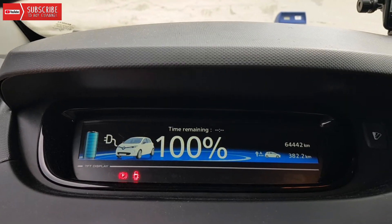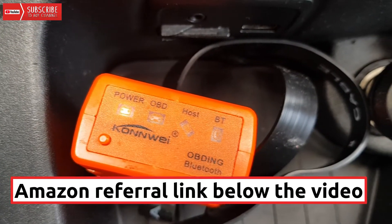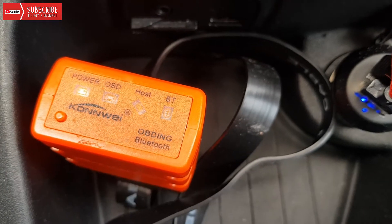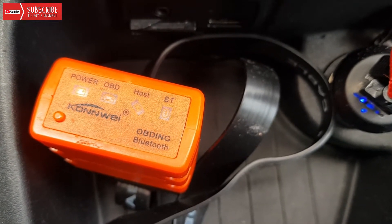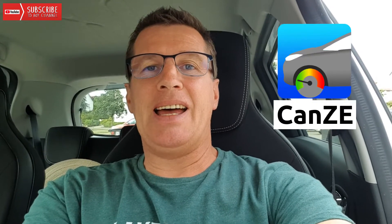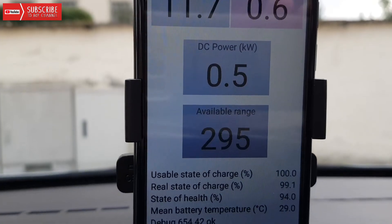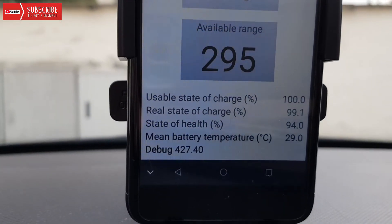On the display in the car it shows 100% state of charge. I connected the cell phone via a Bluetooth OBD dongle, and I'm using the CanSeti app for the Renault Zoe.